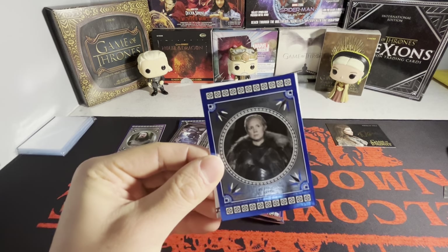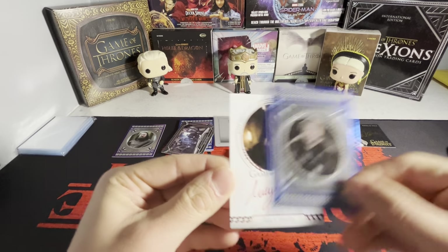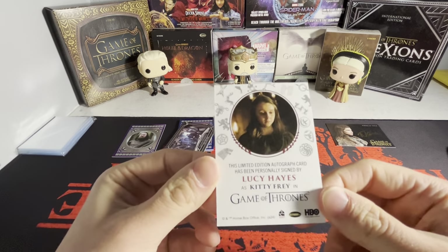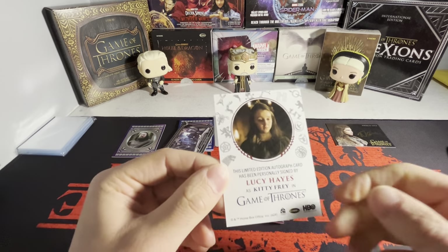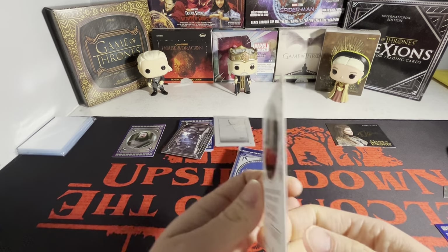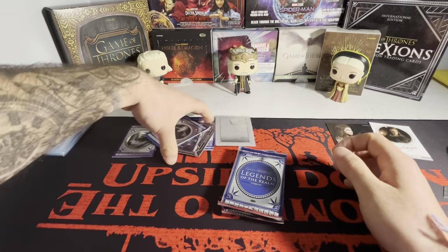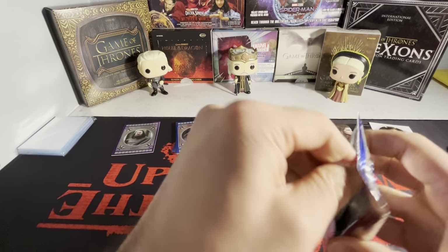So we have a sigil autograph — I know Emilia Clarke has a sigil autograph. We got Lucy Hayes as Kitty Frey, not one of the top signers either. It's every other box, so I'm not even getting one this box. We have Kitty Frey here on the red sigil autograph. That is pack number two. I don't even know if the printing plate is a good hit — nothing special there.